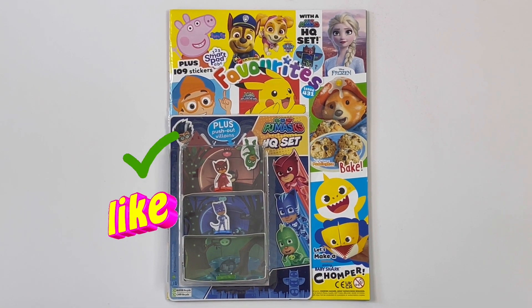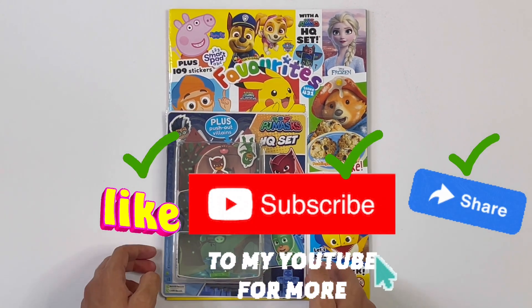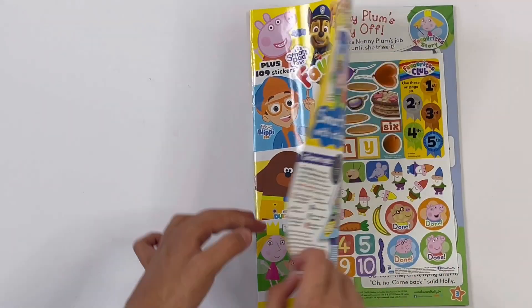Today I'm reviewing a Favourites magazine. It has a PJ Masks HQ set. I'll show you the outcome for this at the end. Let's have a look inside the magazine.